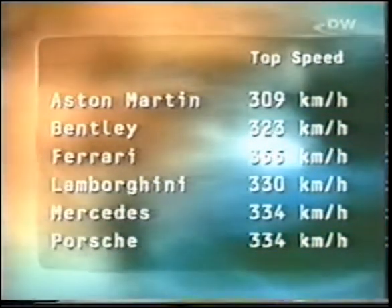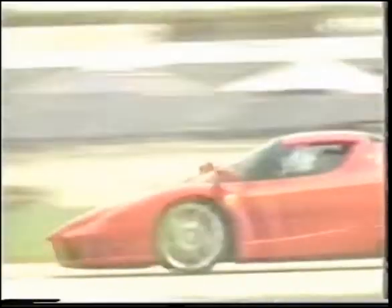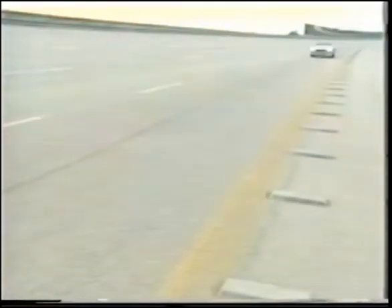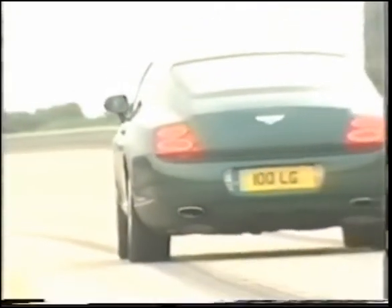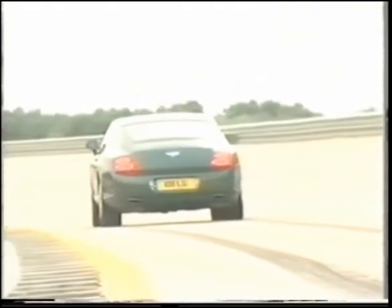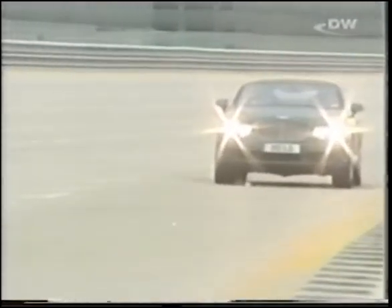Whether the Enzo Ferrari can also outdo its competitors in the acceleration contest, and whether it keeps its nose out in front on the handling course — that's what the third part of this comparison has in store. At the high-speed track in Nardo, it's time for part three of our super sports car comparison. In the acceleration contest from 0 to 100 then to 300 km/h, the Bentley takes off and reaches 100 after 5.2 seconds.